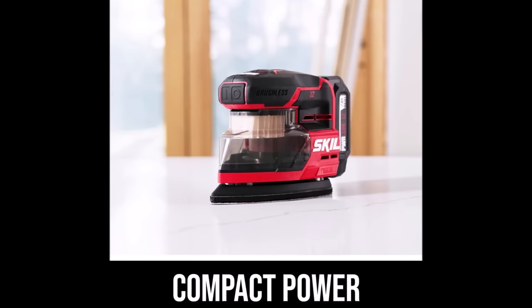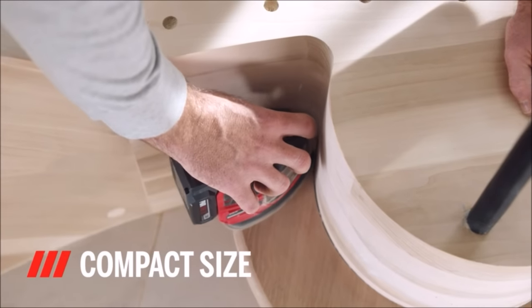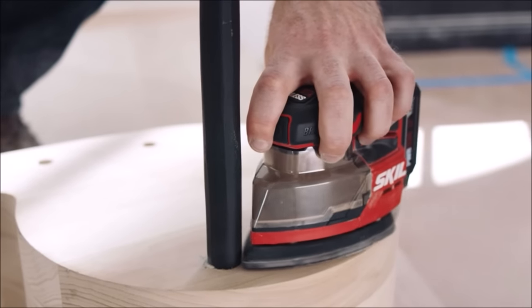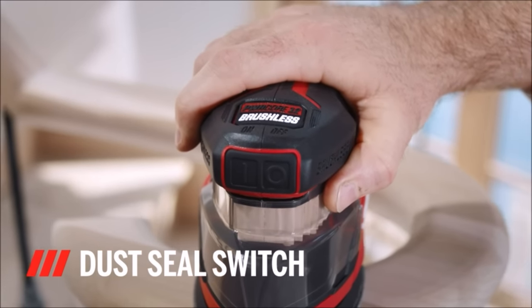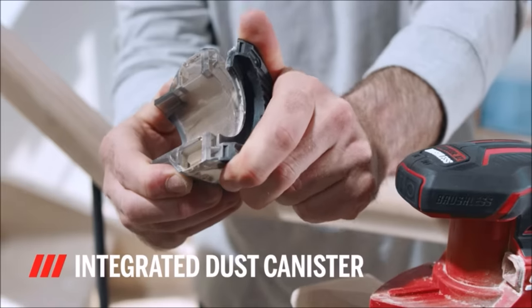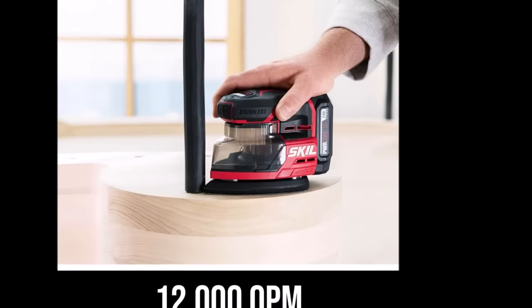One of its standout features is the integrated dust box with a transparent design, which not only enhances balance and visibility, but also avoids potential conflicts with the battery. Cleaning the dust box is a breeze with tool-free emptying, ensuring your tool remains in top-notch condition. Your comfort and confidence are prioritized with the ergonomic soft overmold grip, and the dust-sealed switch prevents switch failures caused by dust. The hook and loop pad allows for quick and easy sandpaper changes, reducing downtime and increasing productivity.